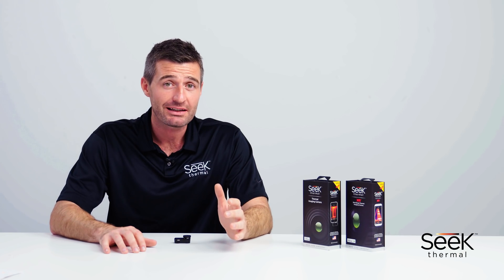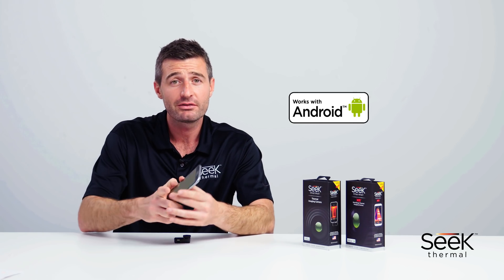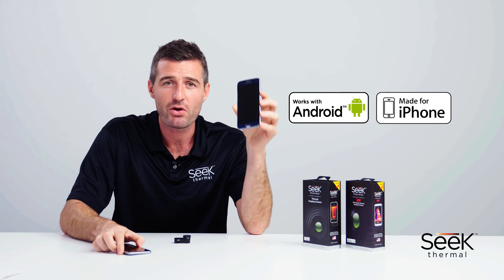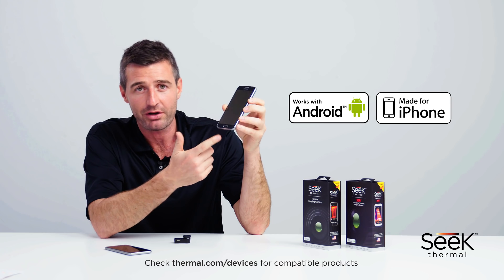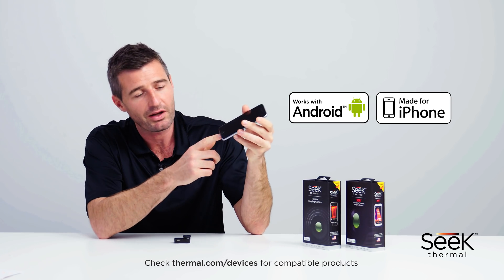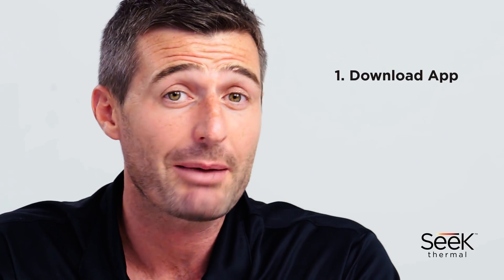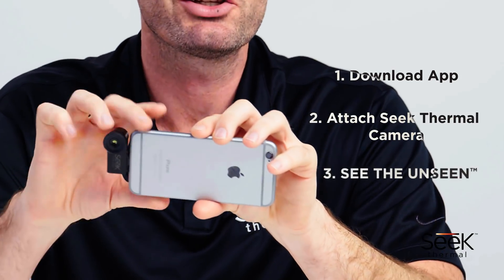In terms of compatibility, there are two versions for each model: one for Android and one for iOS. The Android version works on most Android devices running 4.3 or higher and connects via micro USB. The iOS version connects via the lightning port and is available on iPhone 5 or higher. It's really simple to set up — simply download your free app from the iTunes App Store or Google Play, plug in your imager, and you're ready to go.